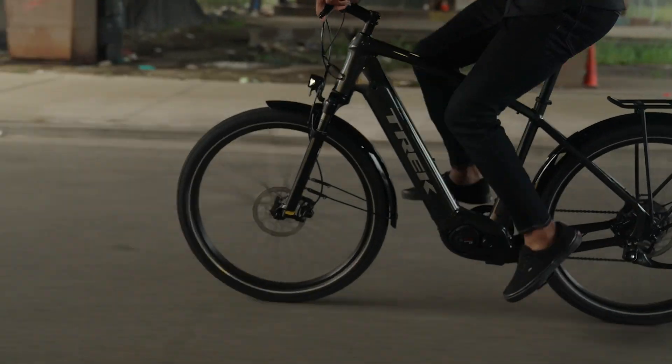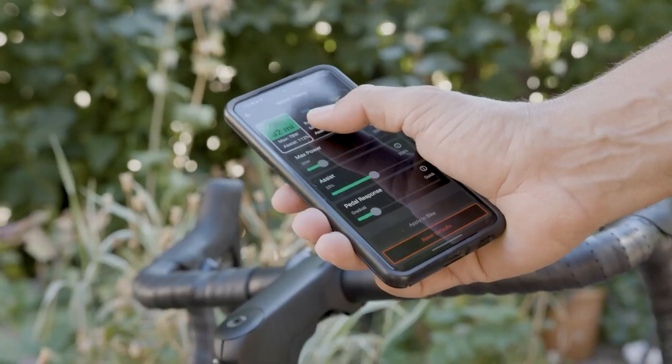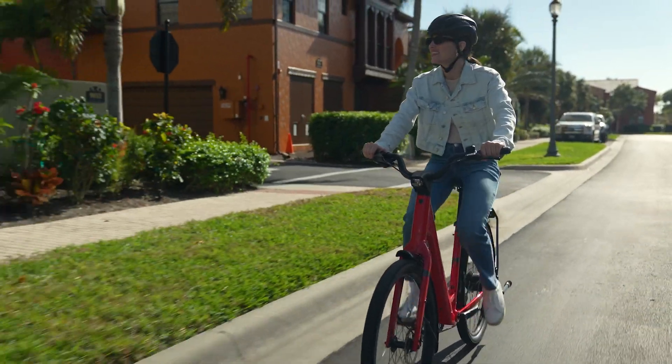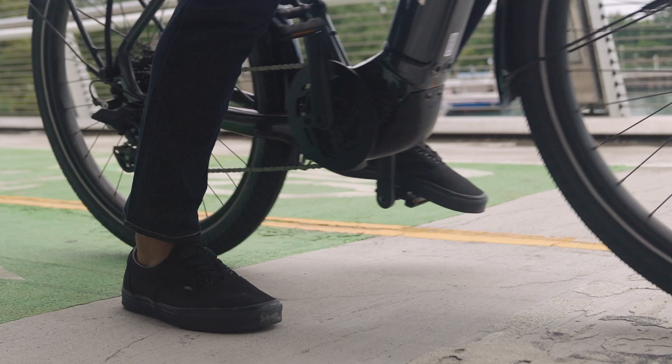It's easy to get confused with all of the different stats and terminology out there when it comes to electric bikes. We're going to cover the basic terminology you'll hear and read when researching e-bikes. Let's start with the motor.